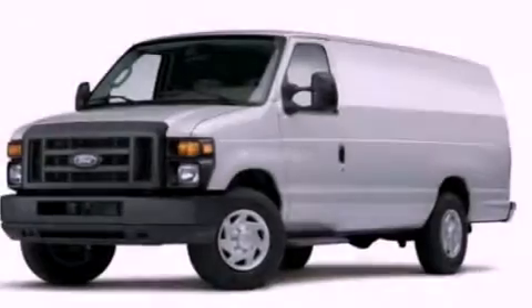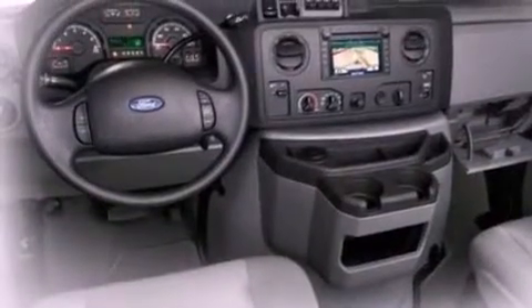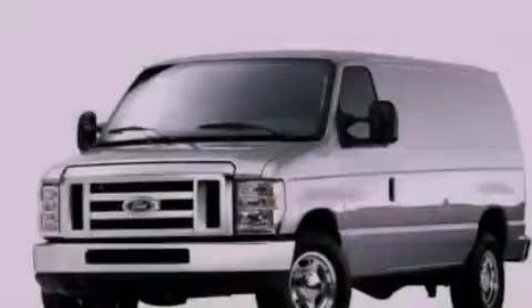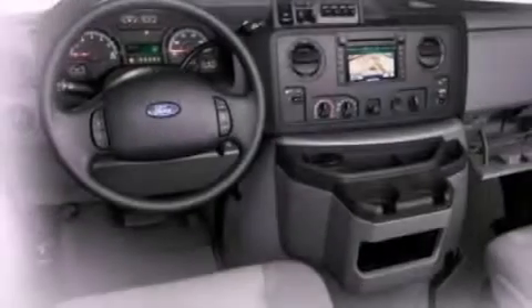All of the following features are included: a low tire pressure indicator, traction control and stability control systems, privacy glass, an anti-lock braking system, door reinforcement beams, air conditioning, and an auxiliary power outlet.